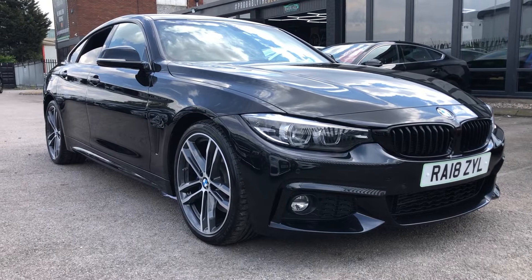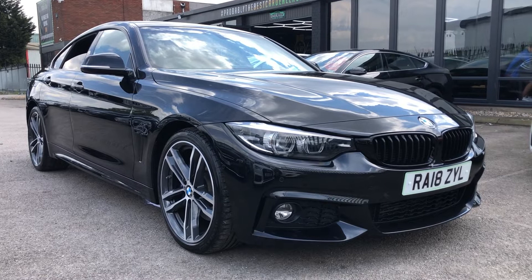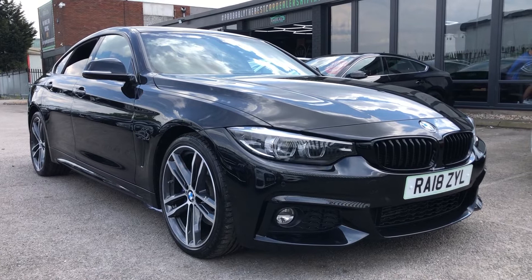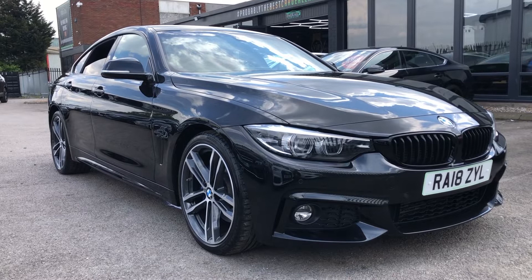If you're looking at buying this on finance, looking at part exchanging, or you want to remotely buy it and have it delivered using our click-and-deliver service, then we are the place to go. We have recently been awarded the Used Car Retailer of the Year Award for 2021, and we are known as probably the best car dealership in the UK for a reason. With many of our finance partners offering APR as little as 7.9%, you'd be mad to not see what we can do for you. Thank you very much for watching, and we can't wait to meet you at HQ.